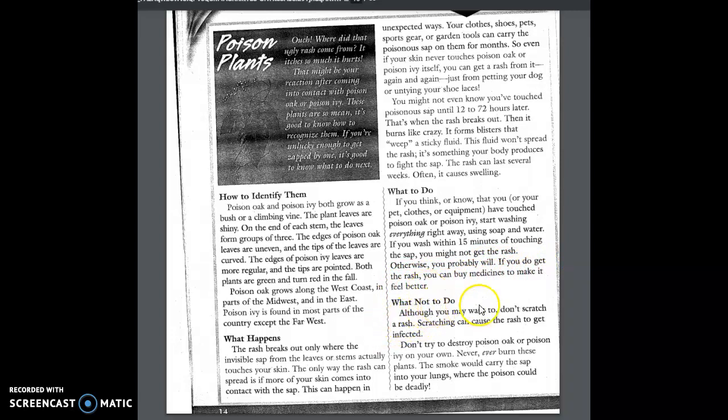What not to do: Although you may want to, don't scratch a rash. Scratching can cause the rash to get infected. Don't try to destroy poison oak or poison ivy on your own. Never ever burn these plants. The smoke would carry the sap into your lungs where the poison could be deadly.